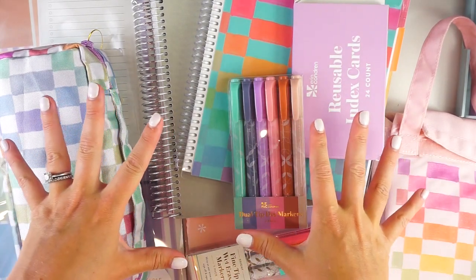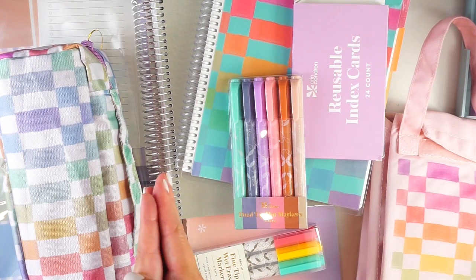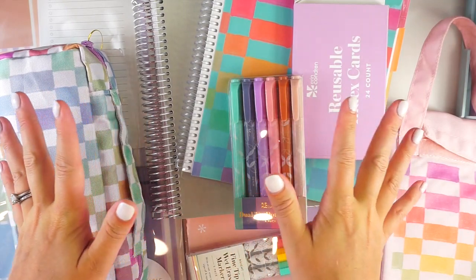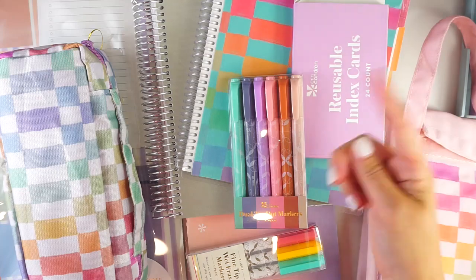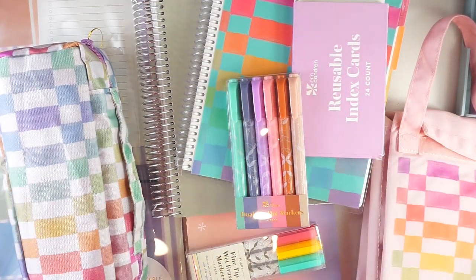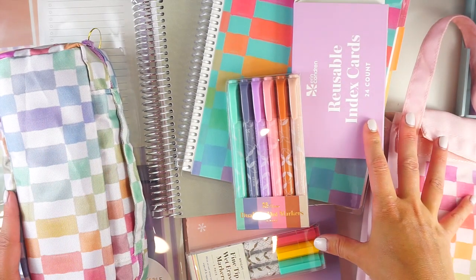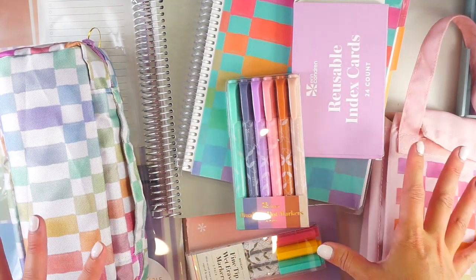I am a mom to three little kids, and back-to-school organization is very much my jam. So I'm super excited to take a look at the new Erin Condren back-to-school line and incorporate some of these things into our back-to-school routine. In addition to sharing these launch goodies, I have a lot of back-to-school stuff planned for the coming months. If you have any questions, feel free to leave them in the comments below.